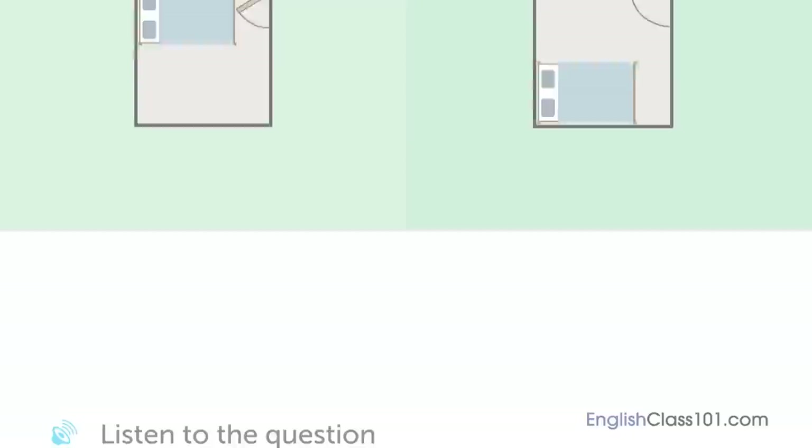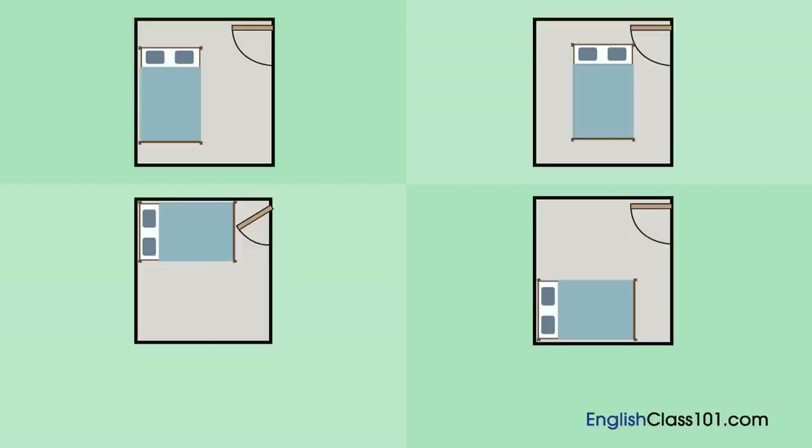A woman bought a bed. Where is she going to put it? [Dialogue:] Your new bed — it's huge. Yep. I can't put it by the door. Let's put it at the other end of the room. Shall we put it in the middle? No. Let's put it in the corner. Okay. Sounds good. Can you help me lift it?